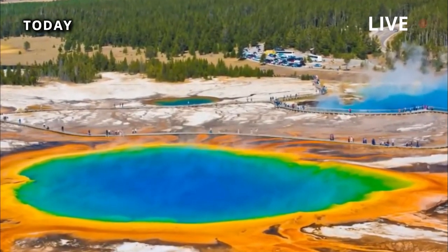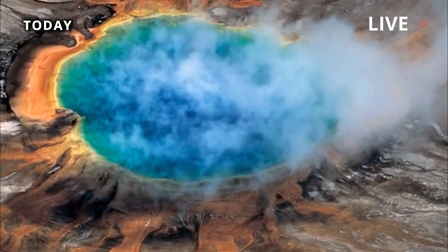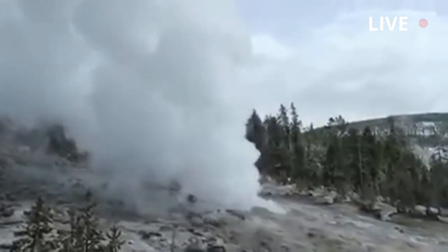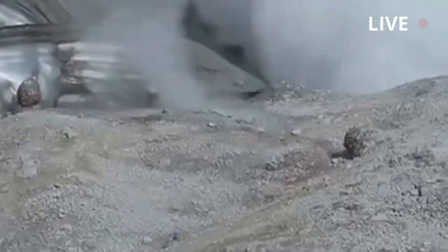Although Yellowstone's volcanic activity remains unpredictable, this new perception of the complex nature of this super-eruption advances our understanding of volcanic systems and enhances our ability to anticipate and mitigate the impact of possible future eruptions.